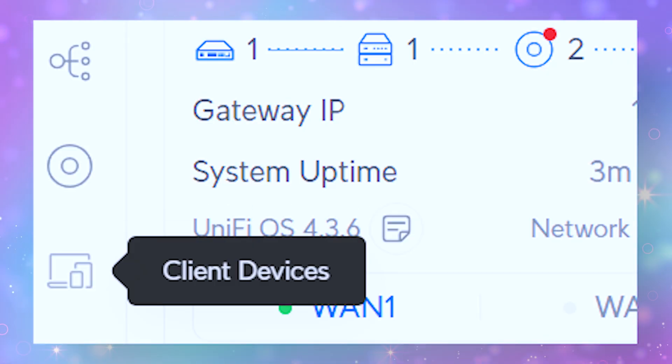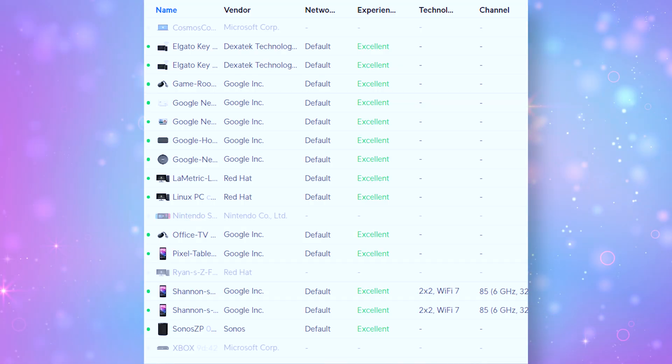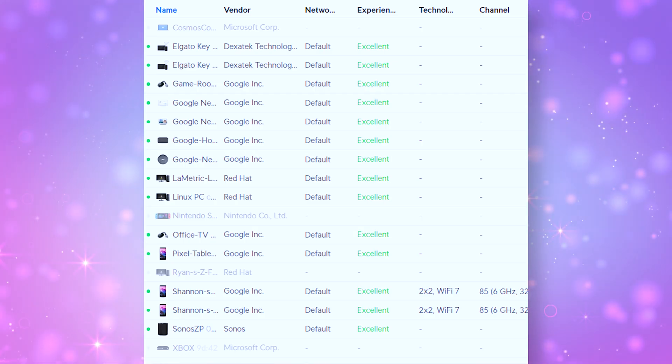Once you are in, look for something called client list, connected devices, or network map — something along those terms. This will show you every single phone, laptop, smart TV, and random gadget that is currently connected to your Wi-Fi. These are going to be your client devices. Ideally everything on this list should look familiar: your phone, your laptop, your partner's tablet, your kid's smartphone, your TV, a light bulb, a litter robot — whatever it might be. Go through that list and write down each and every single item that you recognize.